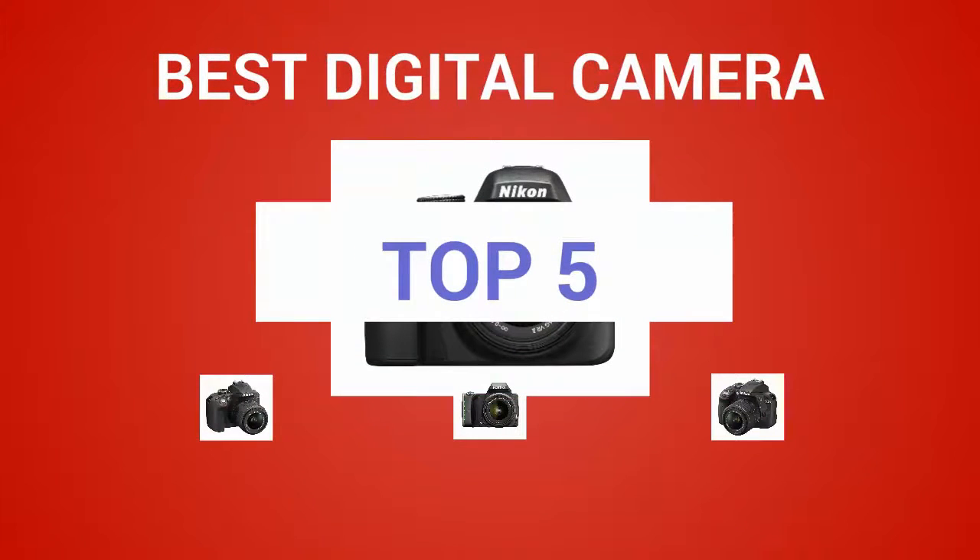Grand Review Channel presents the 5 best digital cameras. Let's get started with the list.